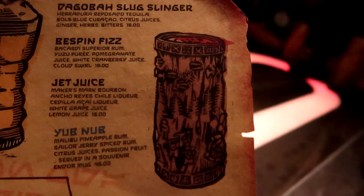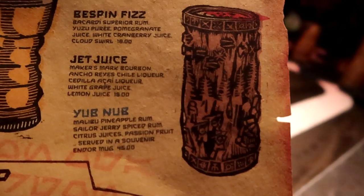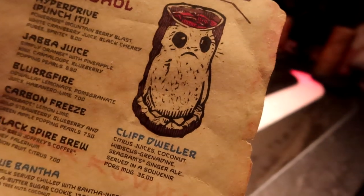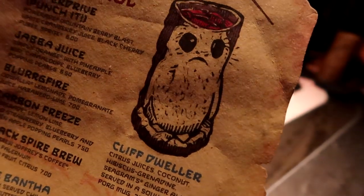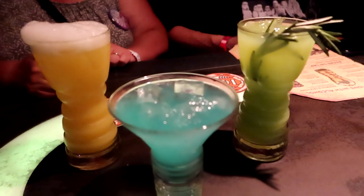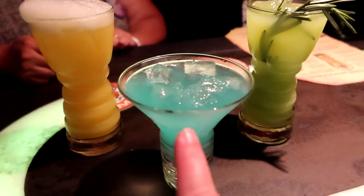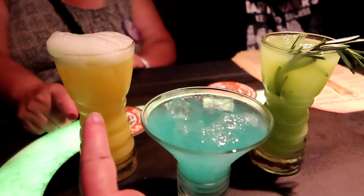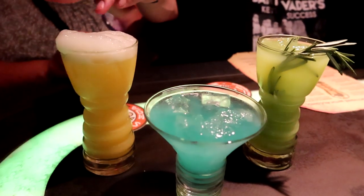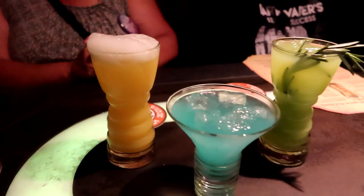If you order the Yub Nub, you can get a souvenir mug for $45. If you order the Cliff Dweller, you can get a really cute cord mug for $35. Some of the drinks available include the Dagobah Slug Slinger, the Jedi Mind Trick, and the Fuzzy Tauntaun Fizz — the foam on the Fuzzy Tauntaun will actually make your lips go numb.